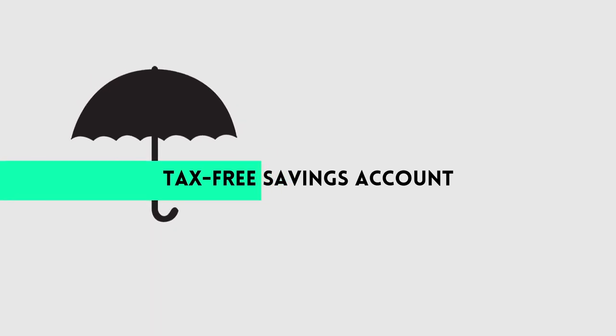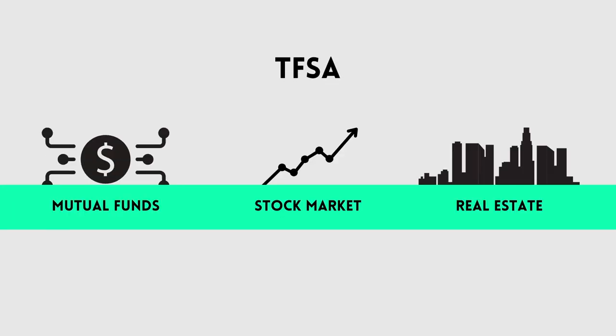For those of you not familiar with how the TFSA works, let me break it down for you quickly. The tax-free savings account does just what it says — saves you money with no tax. But there's one big misleading part: the tool is not just used for savings, it's also used for investments. A tax-free savings account can be used to invest in mutual funds, the stock market, and real estate.